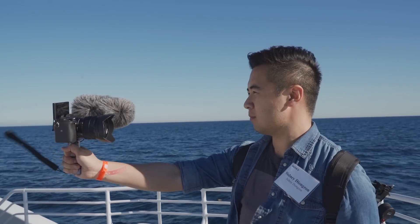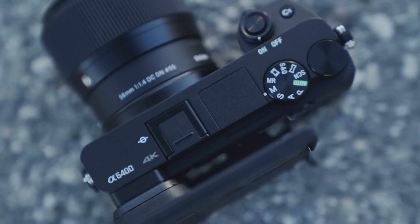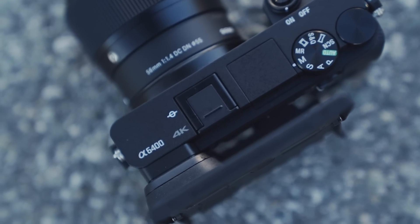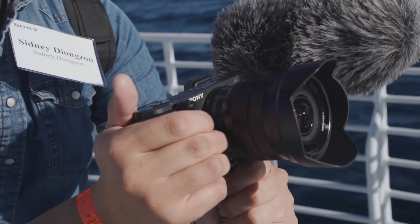I was actually surprised to find how much I really liked shooting with the Sony A6400. First of all, the form factor is absolutely perfect — it's small, compact, lightweight, and perfect for vloggers, especially those who travel. By no means does it replace the Sony A6500. It actually replaces the A6300 and models before that, according to Sony. But in many ways, the features on the A6400 seem to surpass those on the A6500.